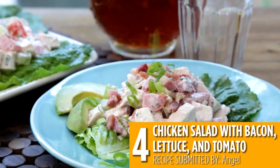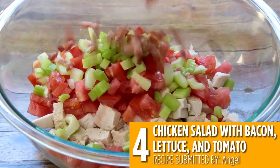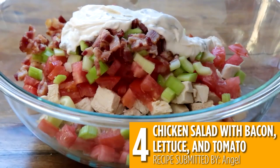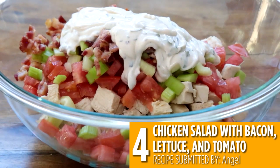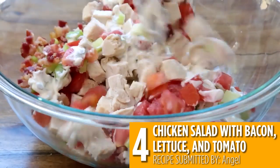Another salad made with canned chicken is number four: chicken salad with bacon, lettuce, and tomato. BLT flavors and a creamy dressing make the perfect chicken salad for sandwiches or lettuce wraps. Meal prep this recipe and store in the fridge for a tasty lunch to have all week.